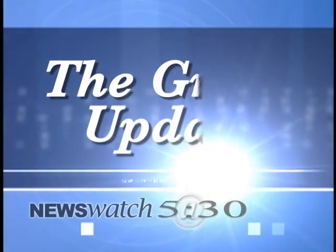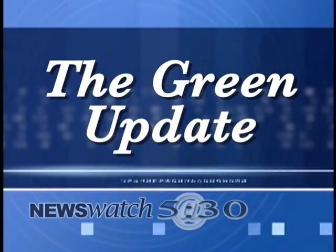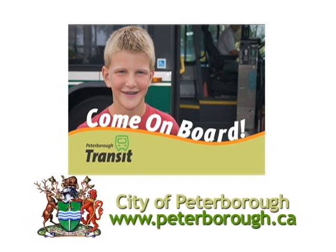Well, thanks to both of you for joining me today. Thank you. And we'll see you again next week on the Green Update. The Green Update is brought to you by Peterborough Transit — come on board with our on-time services. If you have any questions about today's episode of the Green Update, call Peterborough Greenup at 745-3238.